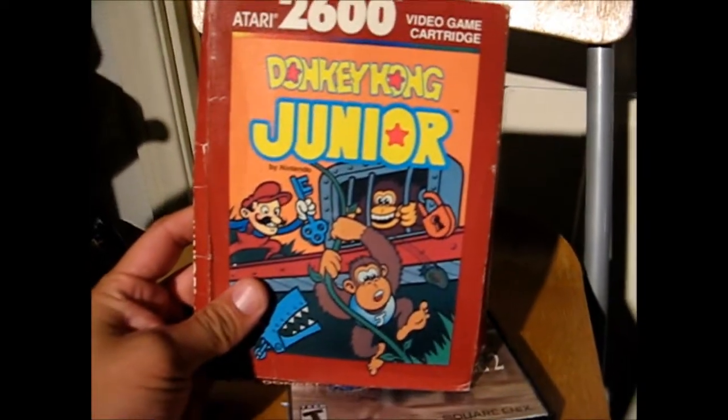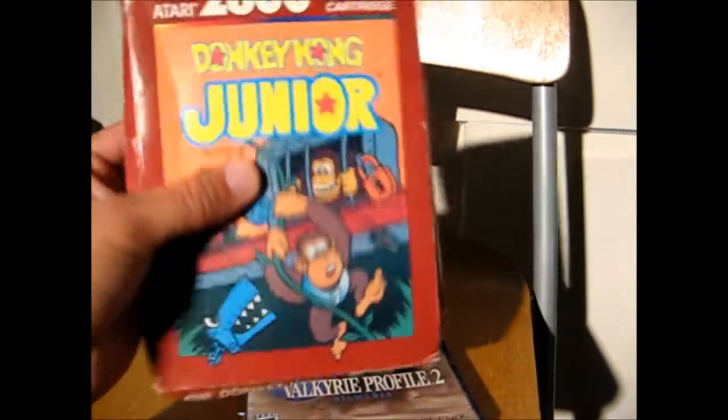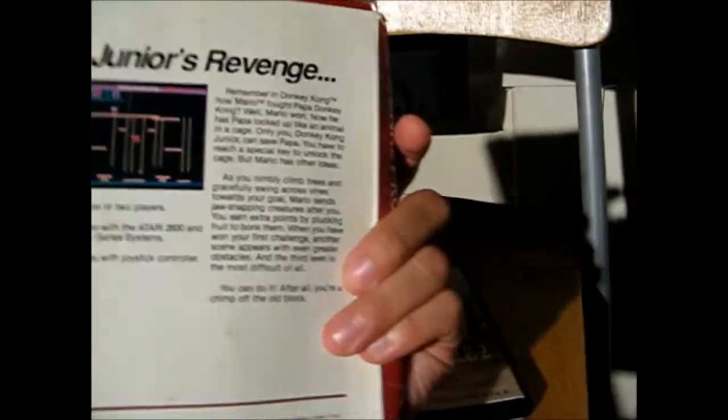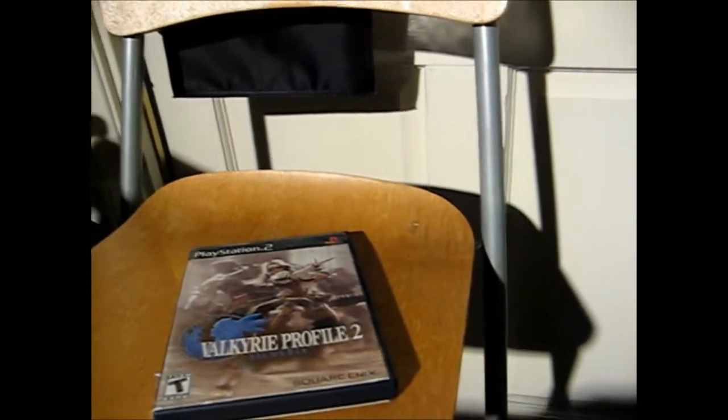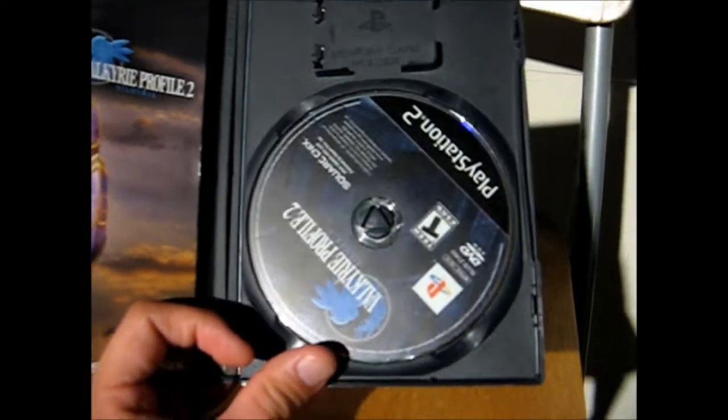Went to another set of thrift stores and found a boxed Atari 2600 Donkey Kong Jr. The box is a little beat up, but it comes with a manual and the cart, and it appears to be new - not sealed, but still pretty cool. This was I believe two bucks. Then I found Valkyrie Profile 2, and this was $3.99 at another thrift store. This one is also complete, and actually the game is in mint shape - I think this is actually new. The bottom of the CD is just untouched. So that was a really cool pickup.